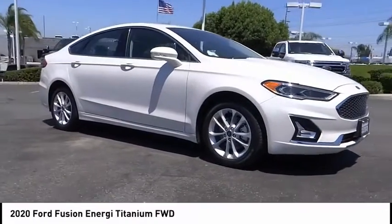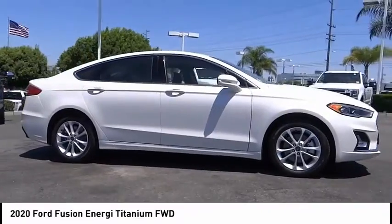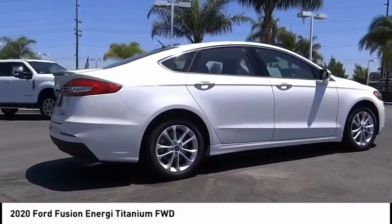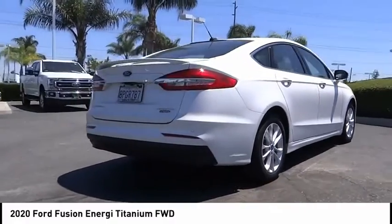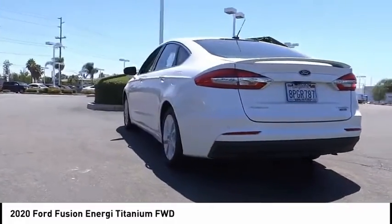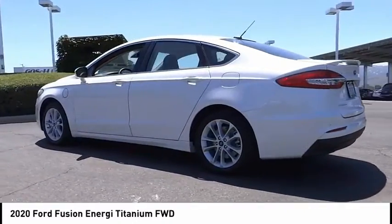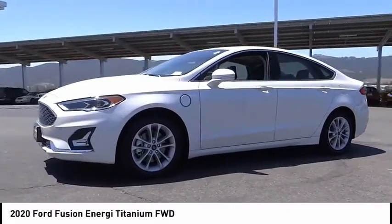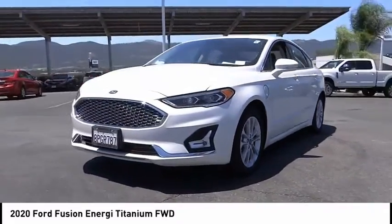Looking for the right vehicle? Check out the 2020 Fusion Energy. The Ford Fusion Energy is an electric hybrid vehicle with all of the efficiencies you want in an electric vehicle. It also offers the new sync infotainment interface, push-button start, and an 11-speaker audio system. This vehicle has less than 4,000 miles.